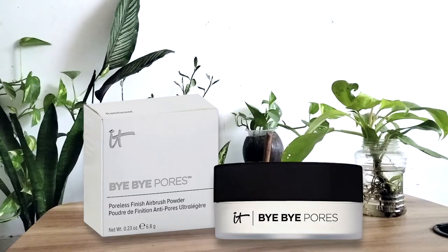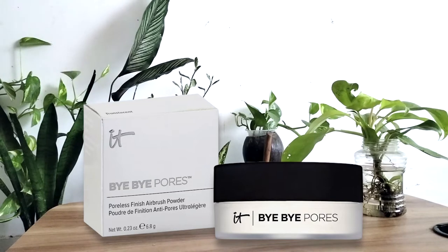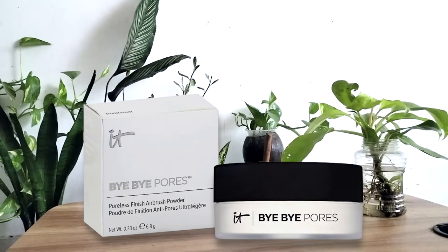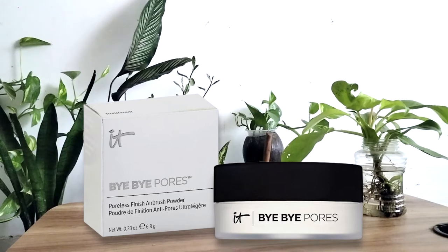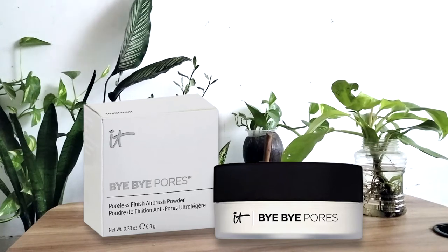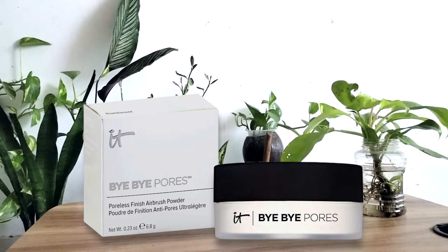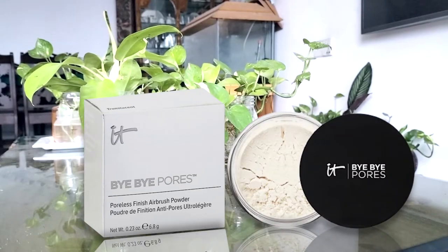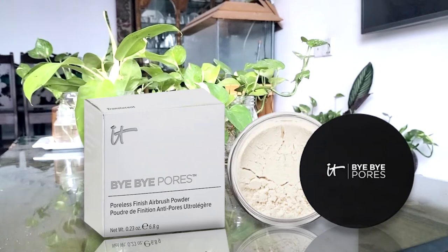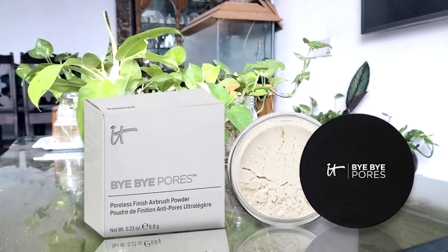Number two: IT Cosmetics Bye Bye Pores Powder. Not only is this one of the best setting powders for mature skin, but it also works wonders against signs of aging. This loose setting powder infuses skin-loving ingredients like silk, collagen, antioxidants, and peptides. It contains blurring pigments to visibly minimize pores and blur fine lines, wrinkles, and discoloration while minimizing shine. Infused with optical blurring technology, it was developed with plastic surgeons and dermatologists for airbrush-level results.